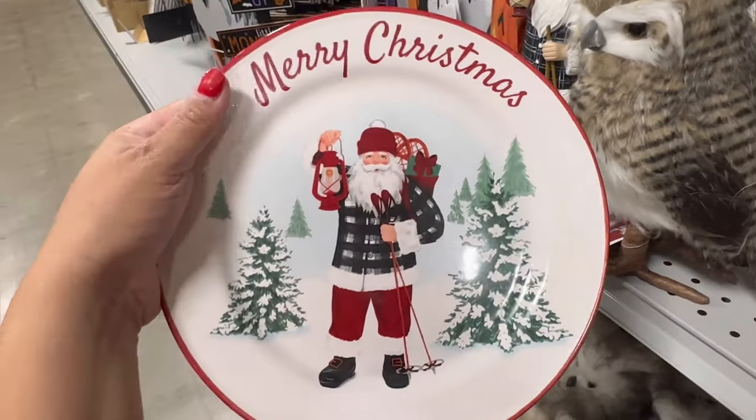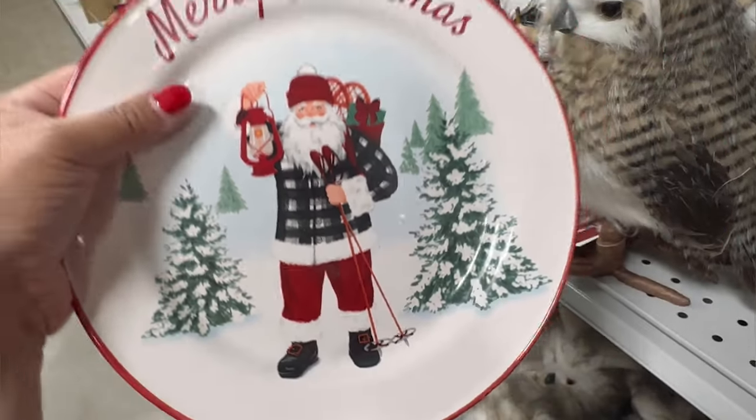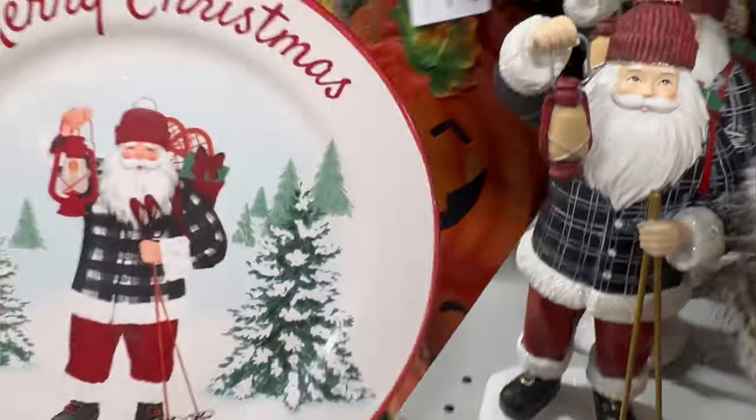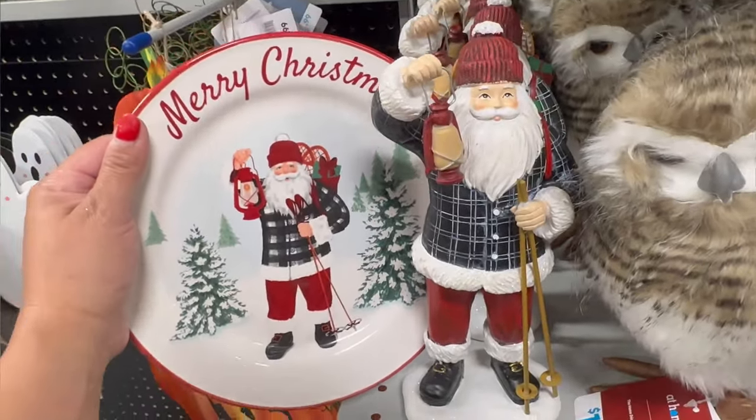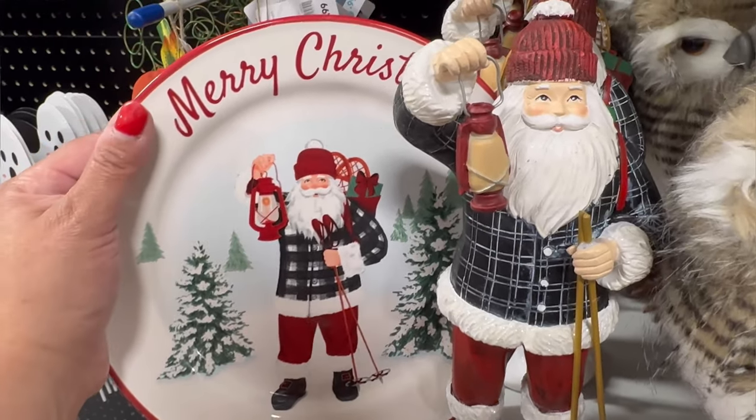They also have this plate right here — it's like the salad plate. It says Merry Christmas and it has Santa. How cute! It is the same Santa Claus — this is $6.99. You can see they're the same, so I'll definitely buy this whole set. I think it's adorable.